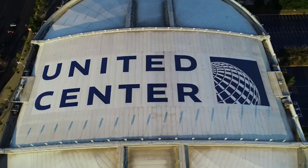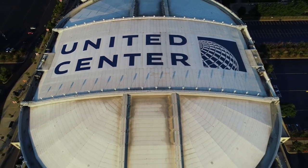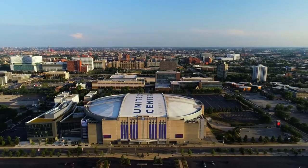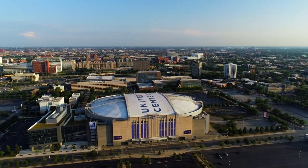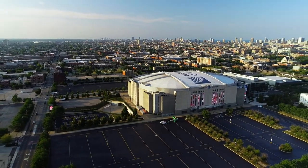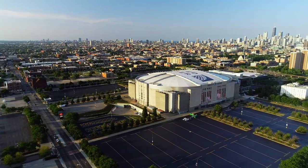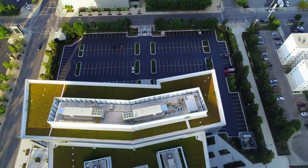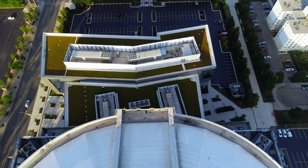Number 12: The United Center, a monumental arena situated in the near west side, is a hub of excitement for sports and entertainment enthusiasts. Home to the Chicago Bulls and Chicago Blackhawks, the arena pulsates with energy during games and concerts. The iconic exterior and 'Madhouse on Madison' moniker echo the venue's storied history and its status as a focal point for Chicago's sports culture. Attending an event at the United Center promises an unforgettable experience, marked by the cheers of passionate fans and the electric atmosphere of live performances.